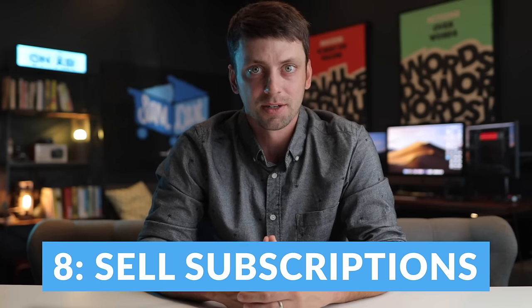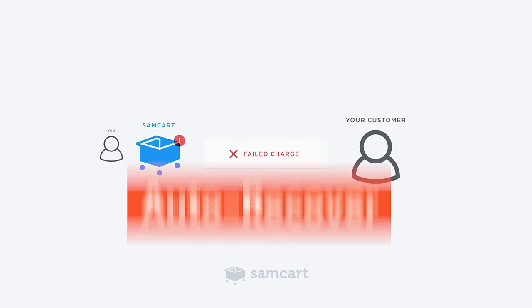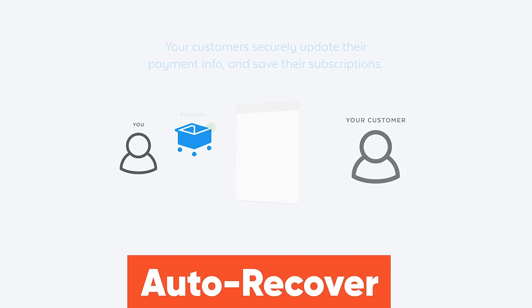Number eight: with Kajabi, it's near impossible to sell subscription products. While they do let you charge recurring subscriptions, Kajabi doesn't automatically recover failed subscription payments like SamCart does, which is going to end up costing you thousands of dollars. Plus, they make you and your support team's job of managing those subscriptions almost impossible by not giving you the ability to easily change, cancel, or edit subscriptions once they're active.